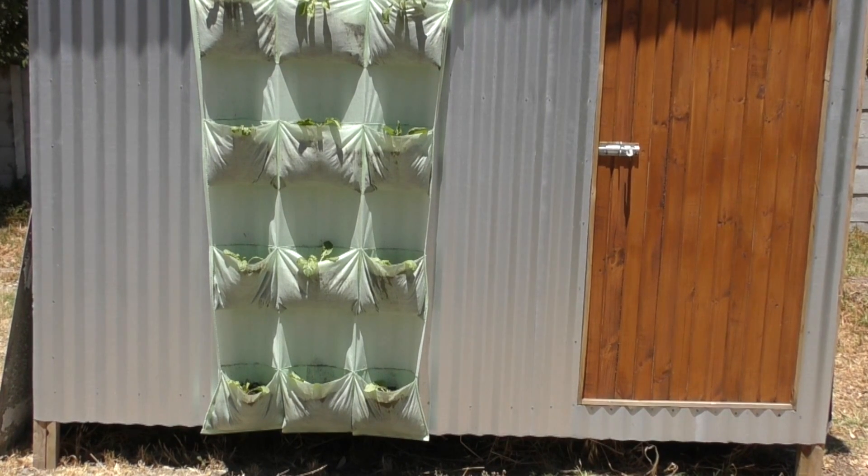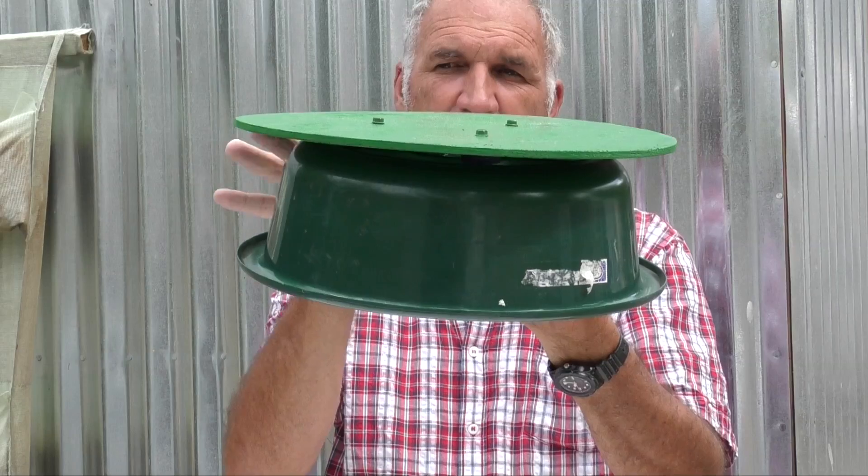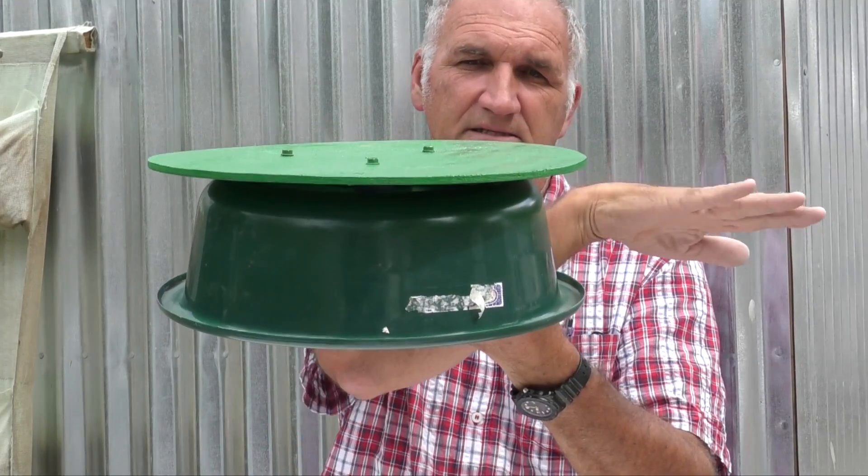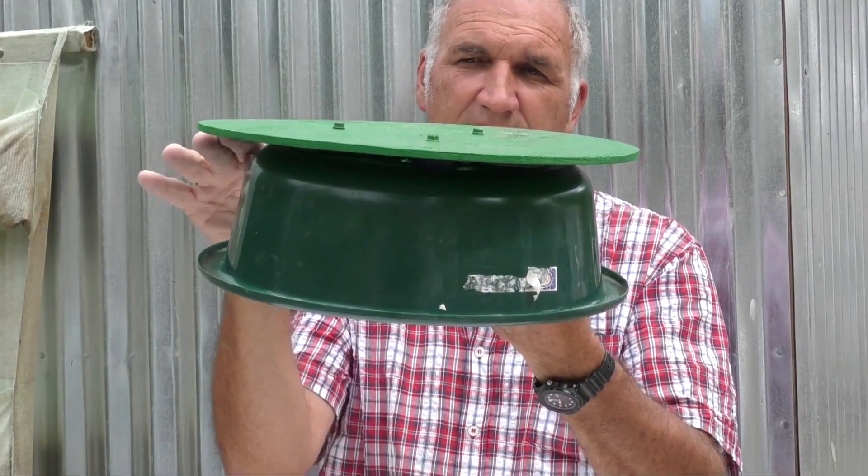This is a vertical veggie planter made from thermofabric. The wet soil helps keep the wall cool. The thermo vent is a hot air extractor to get rid of hot air out of the shack.